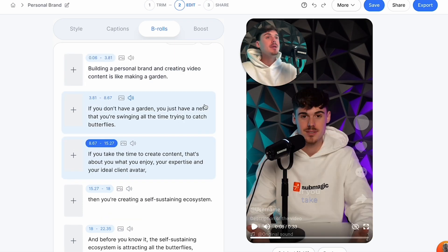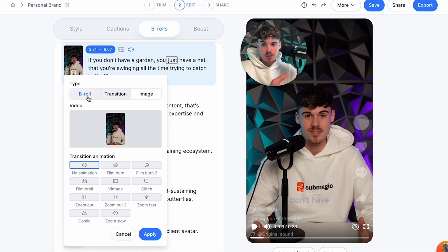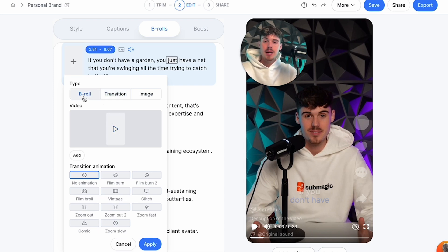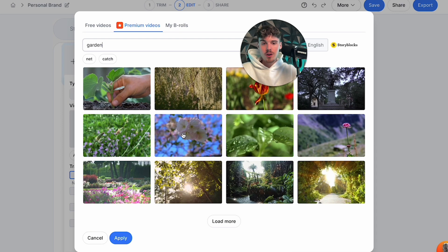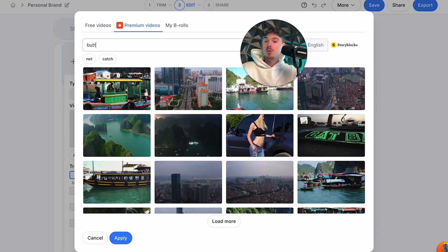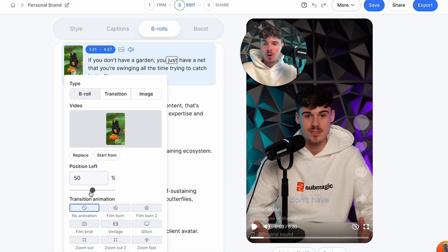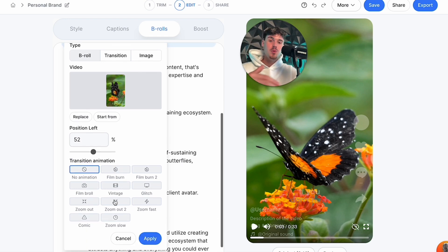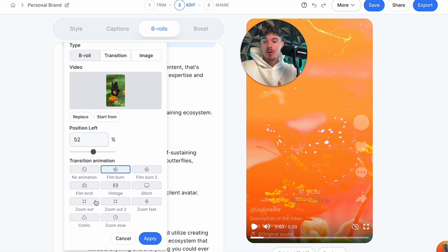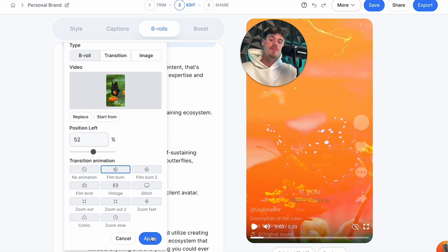I personally like to add video b-roll. Press the plus button here and you can add videos, images, or a transition effect. Press b-roll, then the plus button — I'm talking about a garden, so let's type in 'garden' and find what aligns best. If you want butterflies, type in 'butterflies' and you can apply that exact b-roll to the video. You can also change the positioning of where you want to show the main subject. For transitions, there are tons of options: zoom in, zoom out, zoom fast, film burn, film burn two, glitch, and much more. I personally like using the film burn.